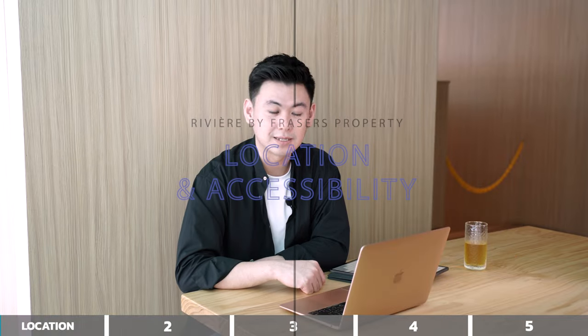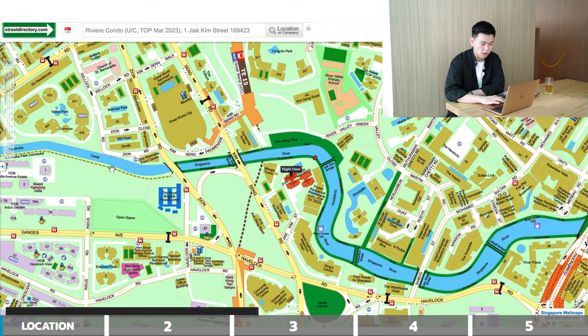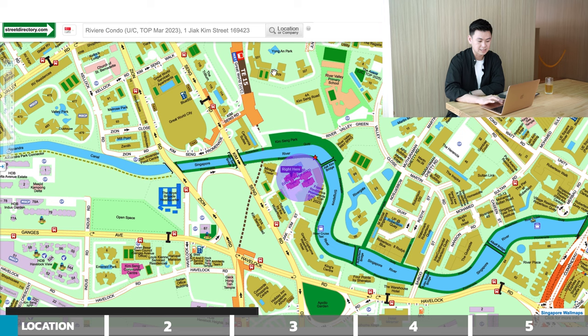The first point is location and accessibility. If we take a look at where Riviera is — it's along Singapore River. Weirdly enough, all these properties surrounding here are zoned under District 9, which is in the core central area above the Singapore River portion. Even Mirage Tower and Tribeca are zoned under District 9, the core central region. However, Riviera is actually zoned under District 3, which is a rest of central region zoning.